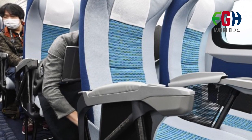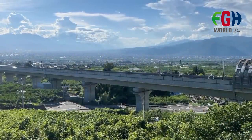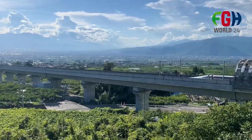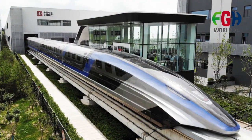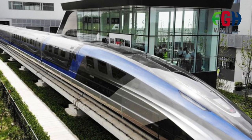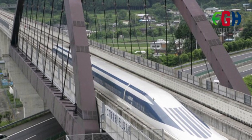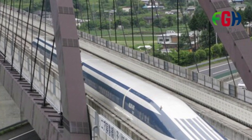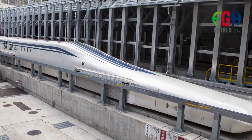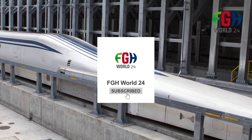Safety Measures: Safety is a top priority for Maglev technology. The train is equipped with various safety systems, including sensors and control mechanisms, to ensure safe operation and prevent accidents. Tourist Attraction: The L0 Series SC Maglev and the Yamanashi Maglev test line have also become a tourist attraction, with JR Central offering limited opportunities for the public to experience Maglev rides on the test track. I hope you now know about the world's high-speed train, the L0 Series SC Maglev. Don't forget to subscribe to my channel FGH World 24. Thanks for watching.